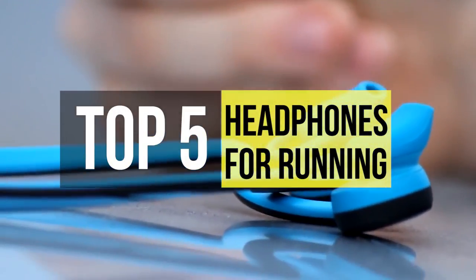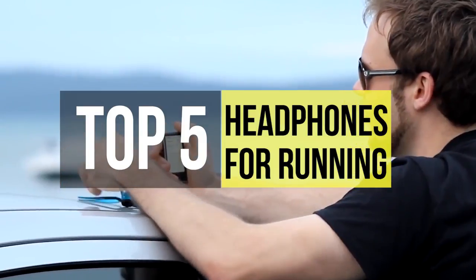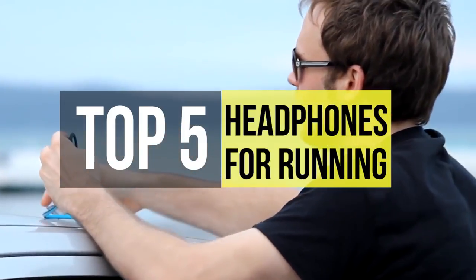We went ahead and have made this list of the top five headphones for running. If you feel inclined to watch the top five headphones for running, then go ahead to the video description below.